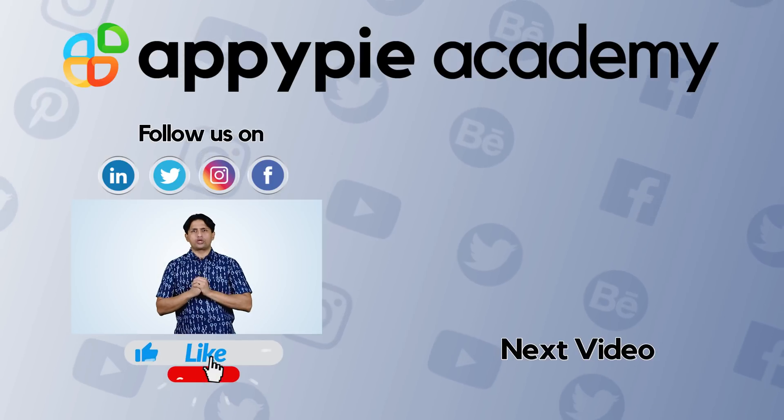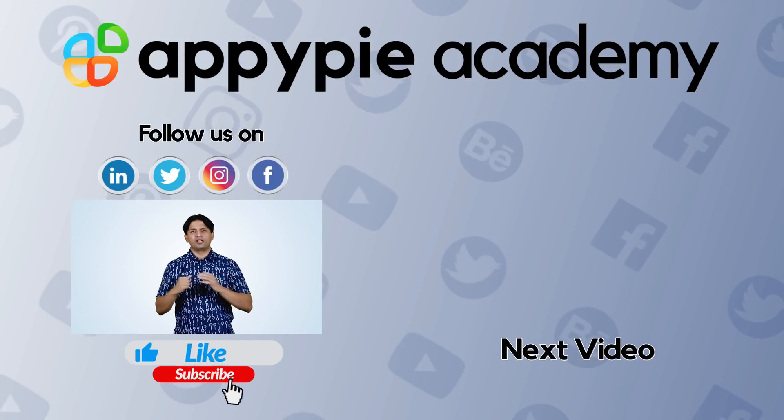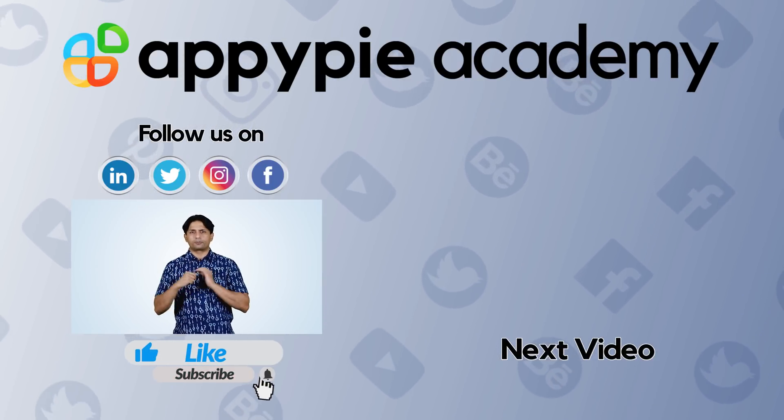If you liked this edition, do share it on social media channels like Facebook and Twitter, and remember to subscribe to our channel.